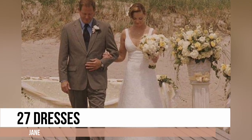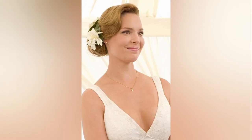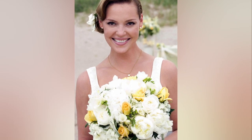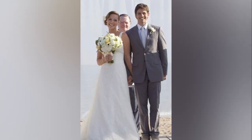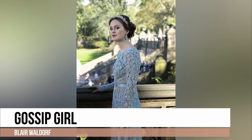Its lace column-style design, sleeveless silhouette and deep V neckline create a classic and elegant look that can complement various wedding themes and settings. It boasts a universally flattering design and its simplicity allows for a whole lot of personalization and accessorization. It's a very simple dress but absolutely timeless, and the character wears it fantastically. For me, this is one of the most iconic dresses in television history.